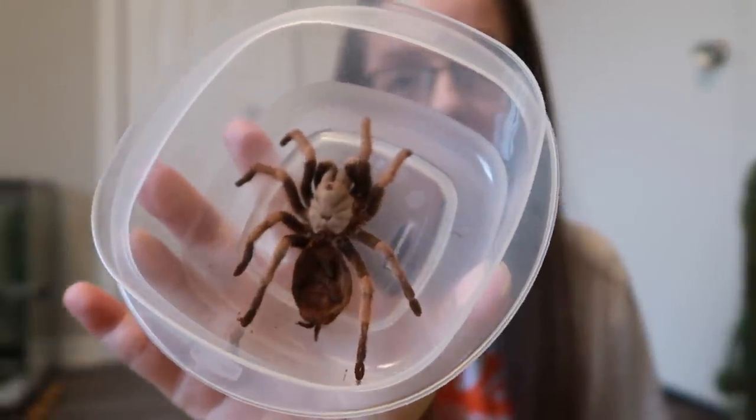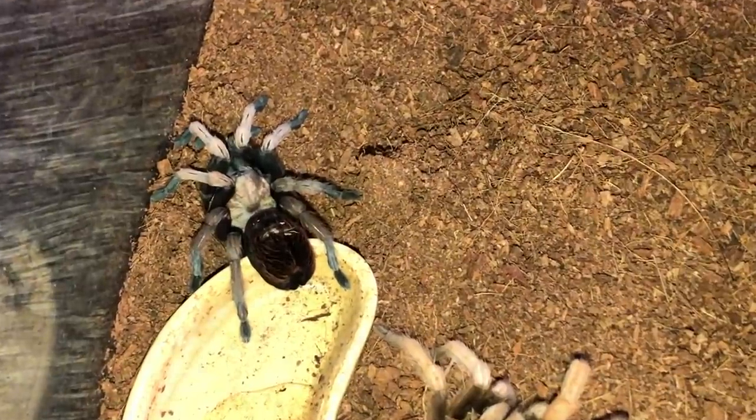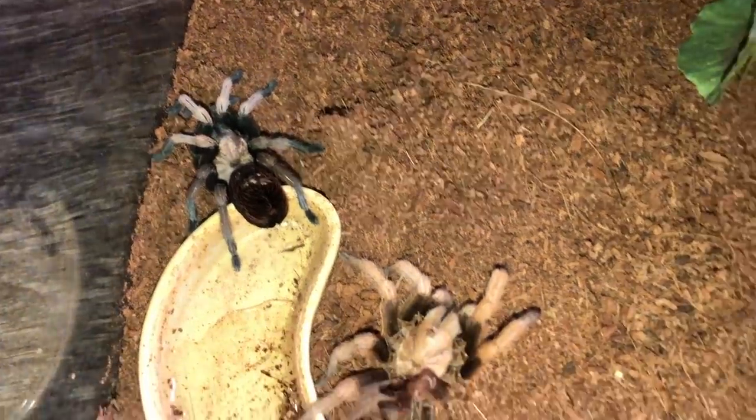I knew what it was but I kind of couldn't believe it. This morning she was literally laying in her water bowl and her exoskeleton was laying beside the water bowl. She never did the webbing — you know how they'll web and lay a bed and then flip over — she didn't do any of that. She just molted right beside her water dish and then got into the water dish. And look how beautiful her rump is now — it's not all bald!